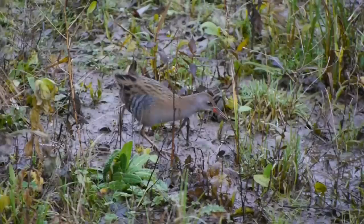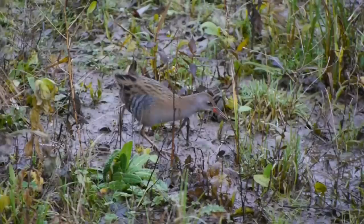Another species you will see around the hides is the water rail — it's very much a skulking species, often hard to see, but we're seeing them around at the moment. It can be found picking its way around the edge of the pond.